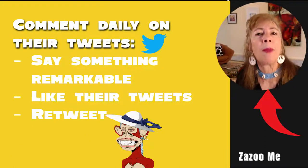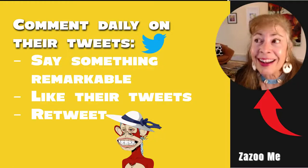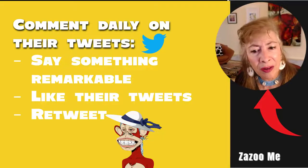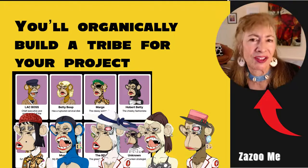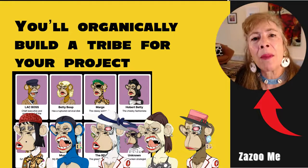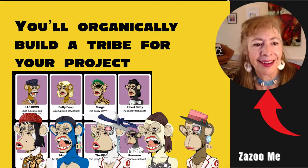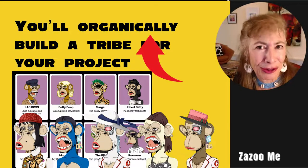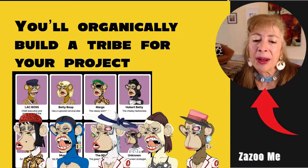Find five or ten accounts with your ideal type of collectors and comment daily on their tweets. Say something remarkable — you want people to remark and comment back. Like their tweets, retweet them, share them. You'll organically build a tribe for your project. Organically, as opposed to paid advertising, can take longer, but it does work.